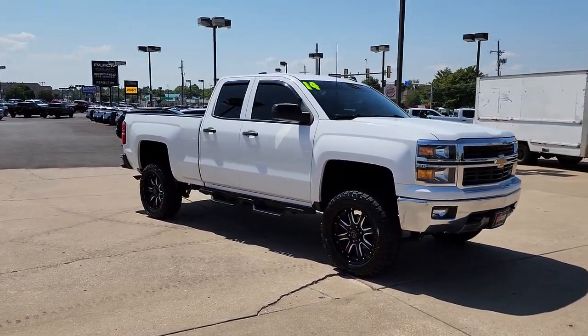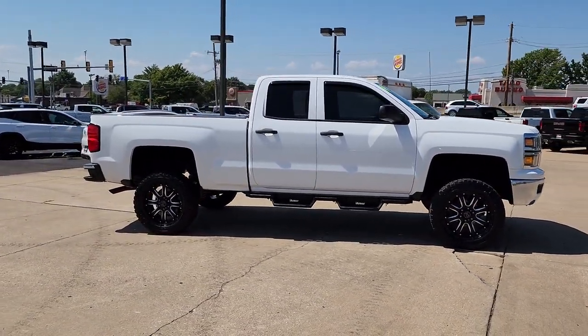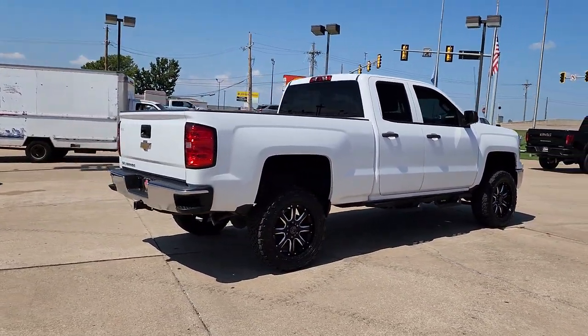The Silverado 1500 is the full-size pickup that blends a spacious, quiet cabin, technology that keeps you connected, smooth handling, and the toughness you need for all your projects. These are just some of the great options this vehicle comes with.